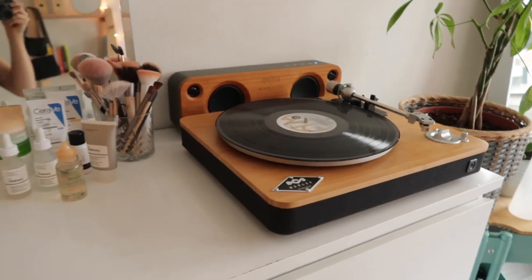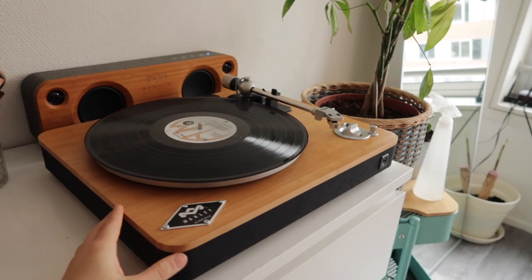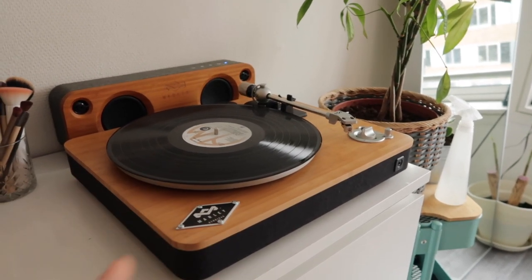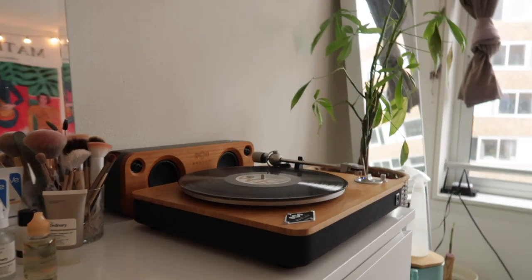I actually got the record player and speaker from my parents for my birthday — I'm so happy about it, I love it so much. It actually has a little protective cloth you can put over it, so normally it doesn't look like this all the time. Obviously for the video I thought I would show you guys what it looks like.